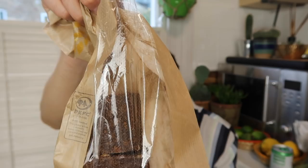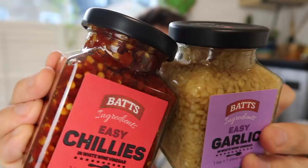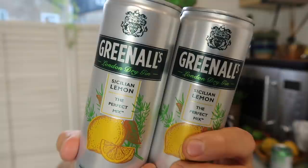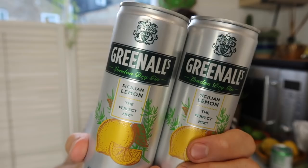For cooking I've got some easy chillies and easy garlic — these are 99p for a jar and you just spoon them into dishes, great for stir fries, slow cooker meals, or this garlic will be going onto the baked feta that I love to make. Really handy to have in your store cupboard among your herbs and spices. I also got a couple more tins of gin — these are the Greenall's gin with Sicilian lemon juice and soda water. I promise I haven't had any yet — I will do when I finish this video though.